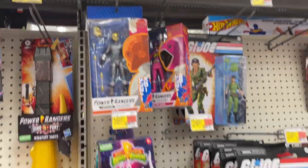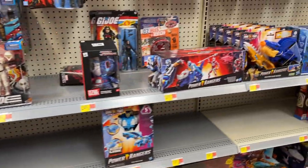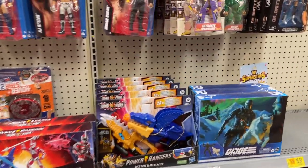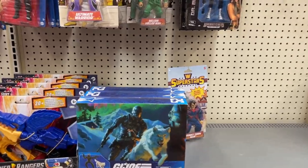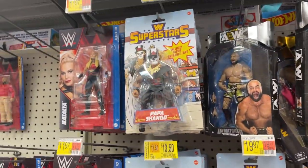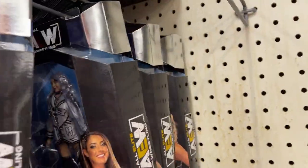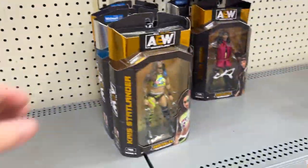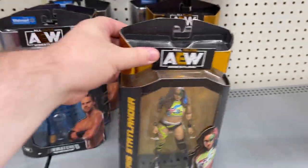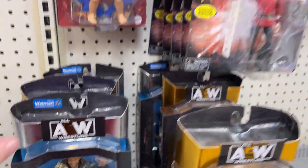Got some other Rangers characters, little Snake Eyes, Timber. Superstars, basic WWE, AEW — oh man, there we go. More AEW, Hangman.